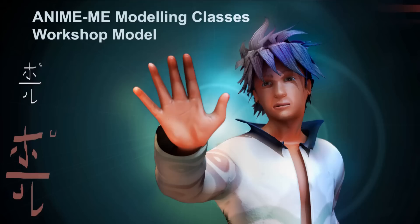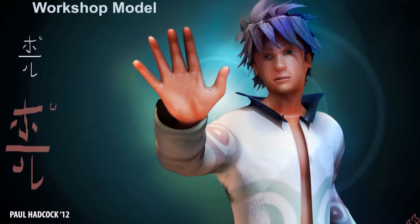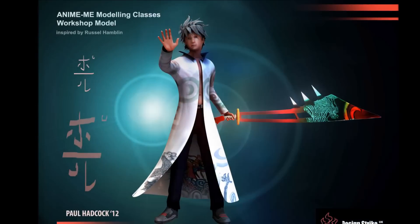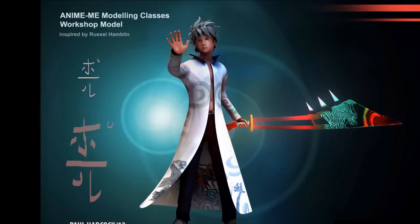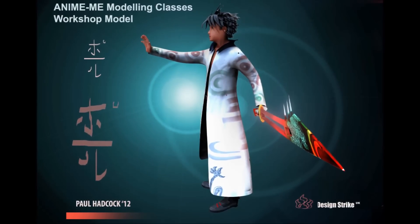Our latest course covers modelling a very stylised anime character. The techniques that students will learn are based on those used to create the awesome Final Fantasy games. We will look at different anime films, games and manga styles and come up with our own designs for hair, eyes and clothing.